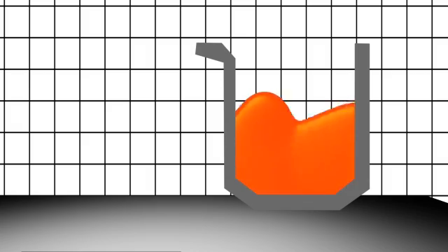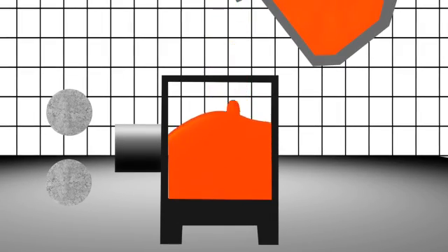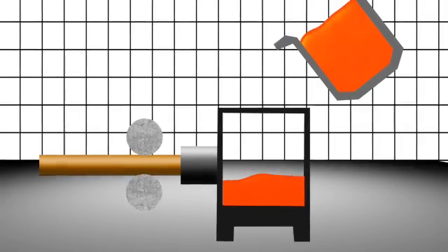During horizontal continuous casting, metal flows out the front of the crucible and into a water-cooled die where solidification takes place. Drive rollers pull the bar along roller tables that support the weight of the bar while it casts.